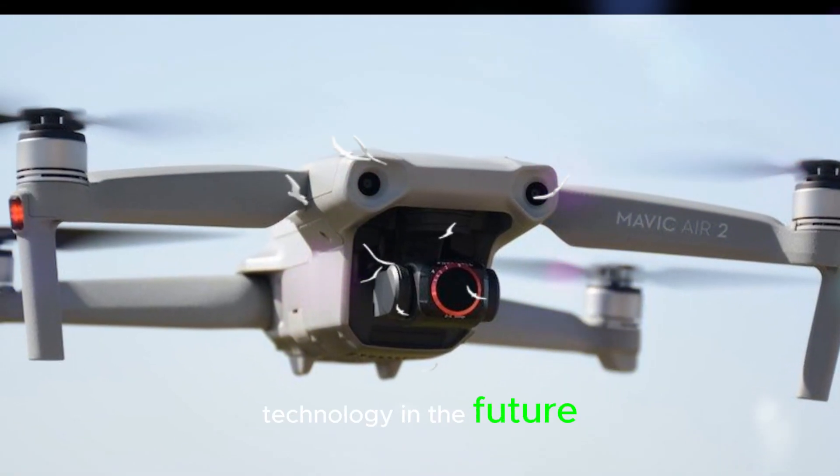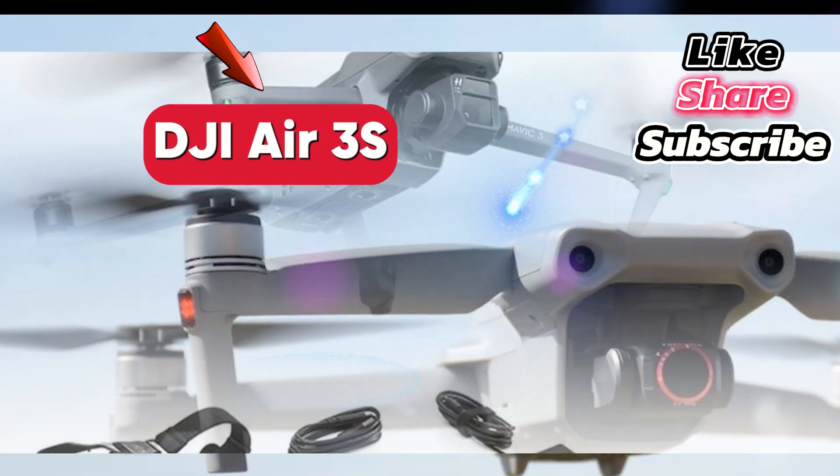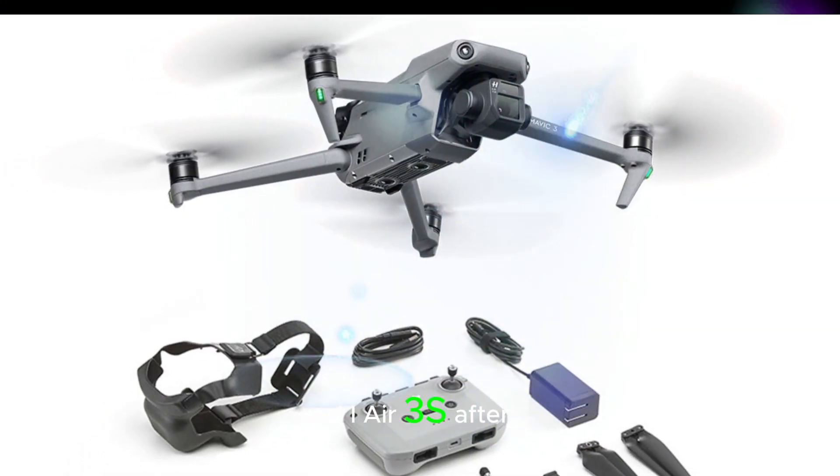Welcome back to my channel, Technology in the Future. Introducing the DJI Air 3S. Calling all drone fans — the wait is almost over for the highly anticipated DJI Air 3S.